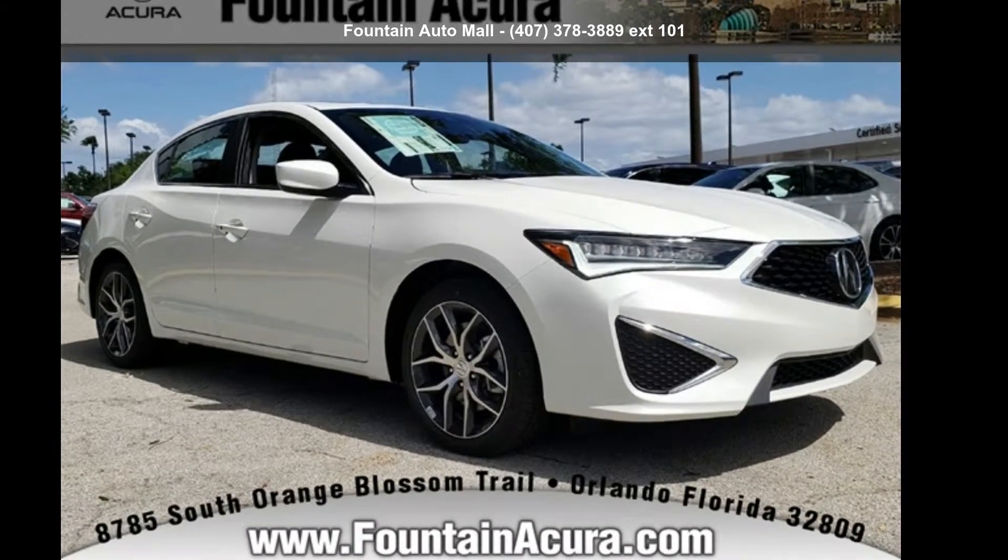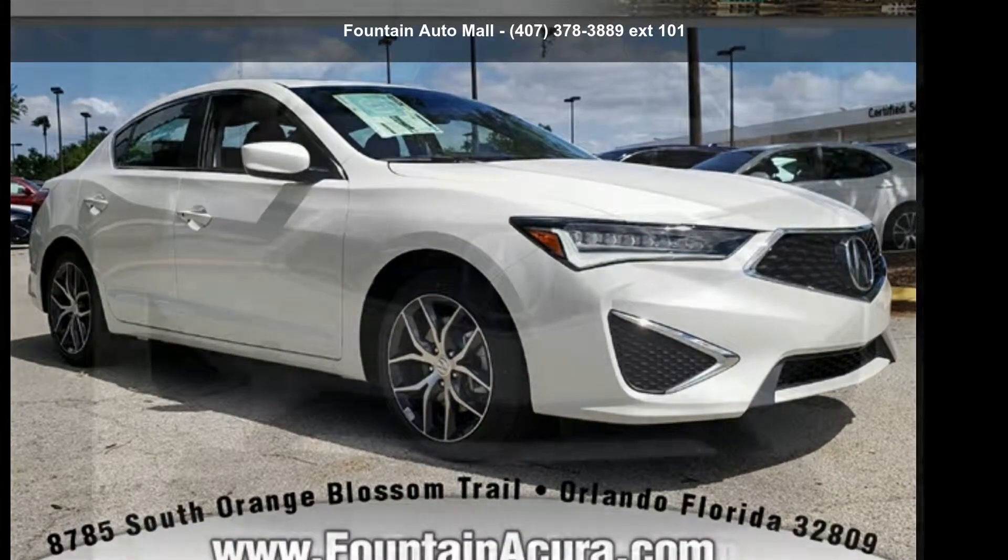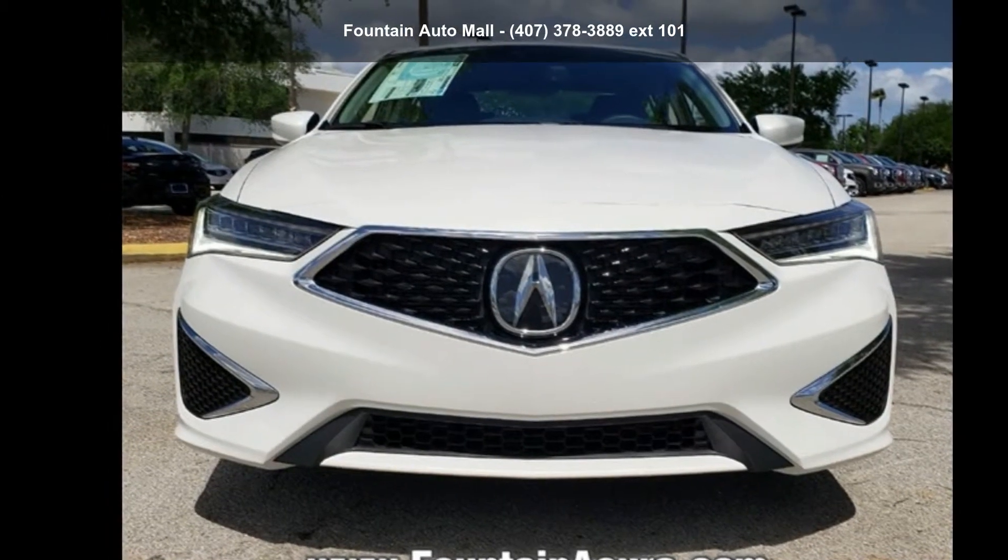Step into the Acura 2019 ILX Premium Package. Don't miss this great deal on a luxury vehicle.